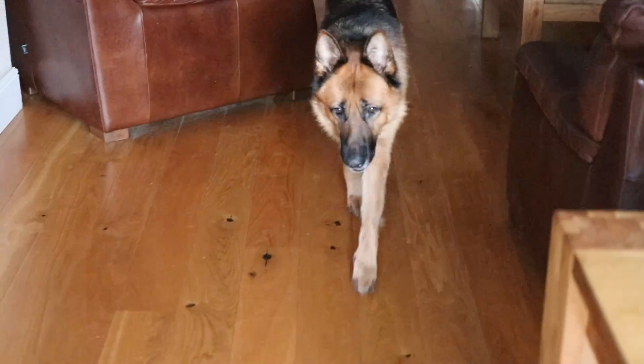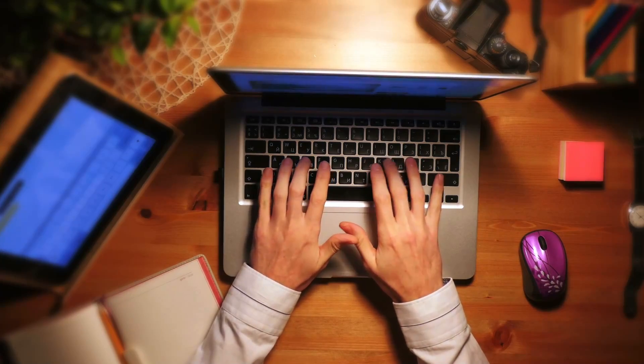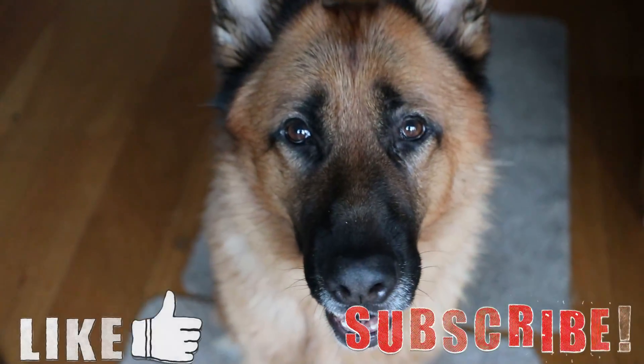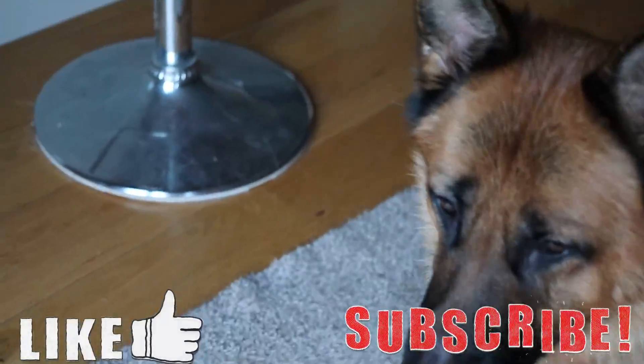That's about it for this video. Let me know if you have any more interesting cuttlefish facts and leave them down in the comments below, as I've only really scratched the surface on this topic. Thanks for watching — if you liked it please leave a like and subscribe if you want to see more videos like these. Until next time, goodbye!